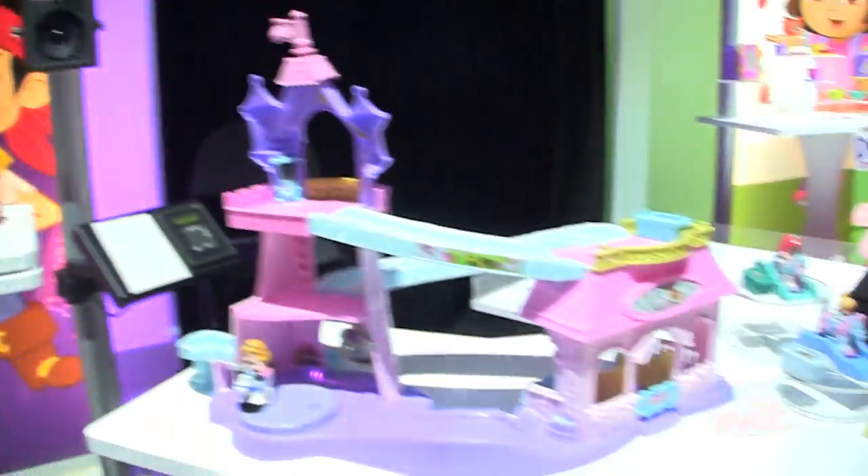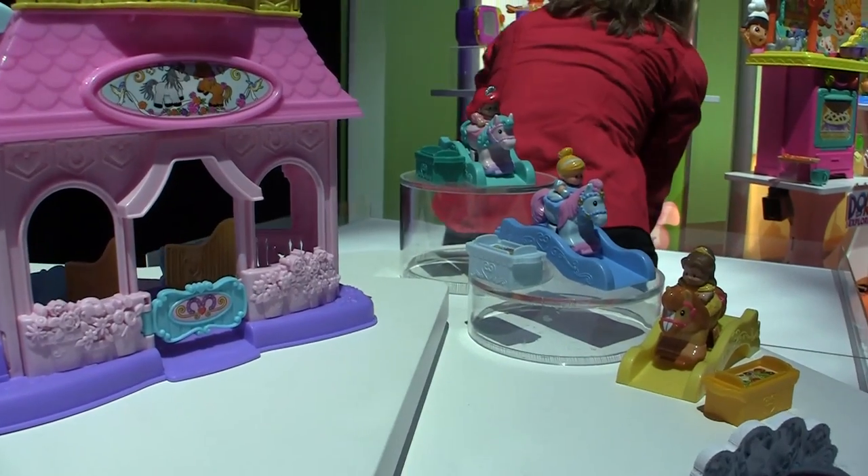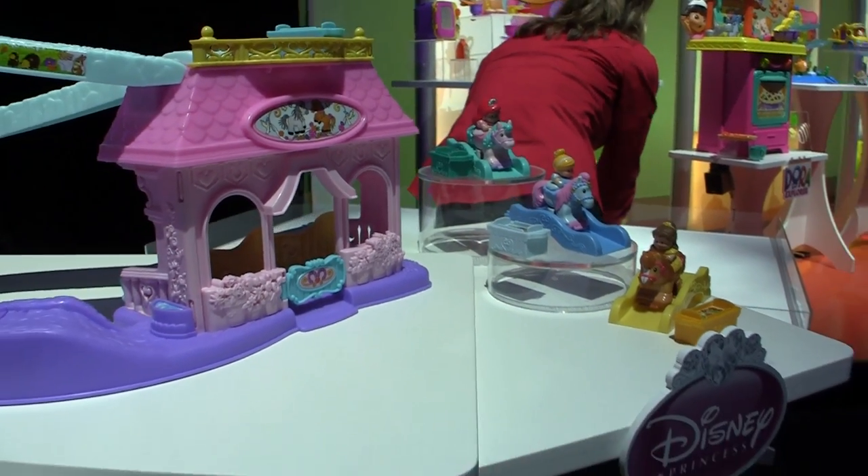All the little girls are going to want to expand their clip-clopping adventure, which is why we have a Clip-Clop doll assortment. We have Belle, Cinderella, and Ariel, each coming with their own track piece as well as play food, so they can take their adventures anywhere.